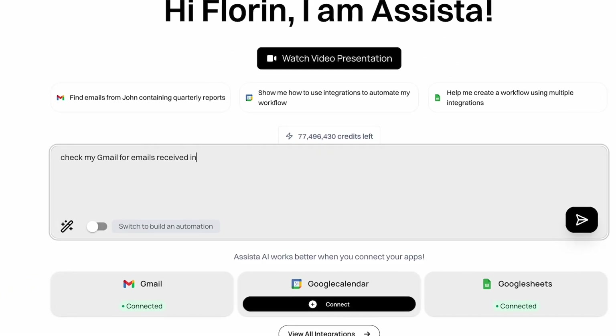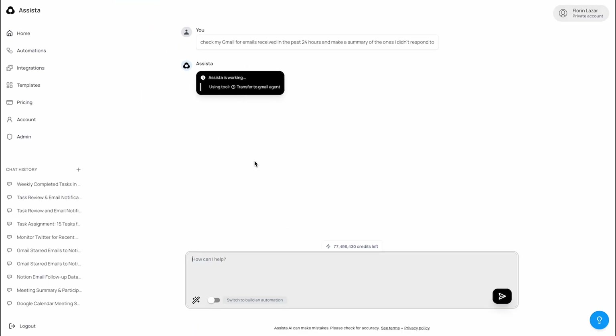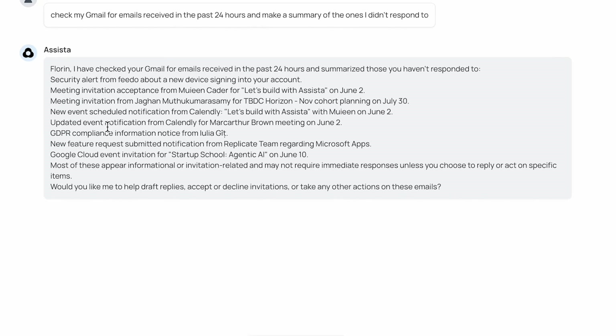Let's try another task now. I'll give Assista this prompt: 'Check my Gmail for emails received in the past 24 hours and make a summary of the ones I didn't respond to.' Assista begins processing the task, and here's the result — a clean summary of unread or unresponded emails from the past day.